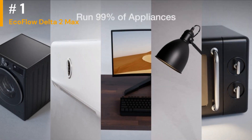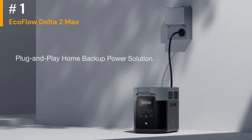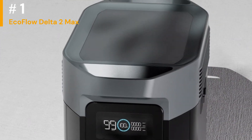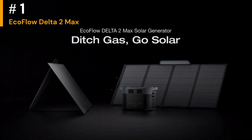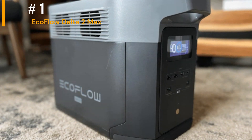The Delta 2 Max fits solidly right in the middle between units such as the Delta 2 with a 1024Wh battery and the large Delta Pro with a 3600Wh capacity. While the battery capacity sits at the midway point, it really sits at the top of the portable class before requiring wheels.